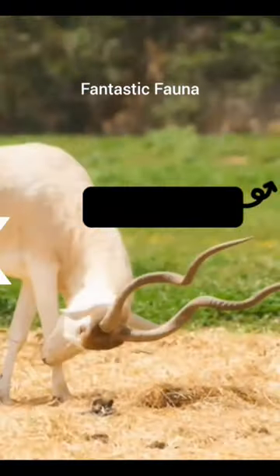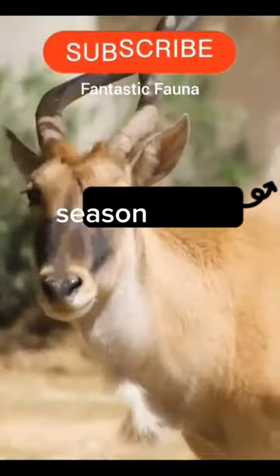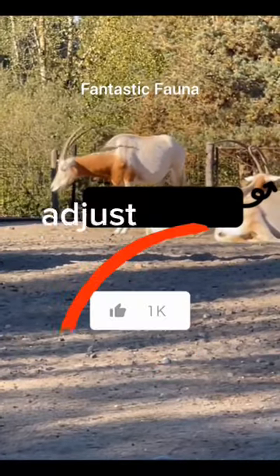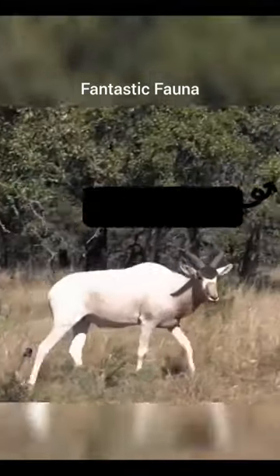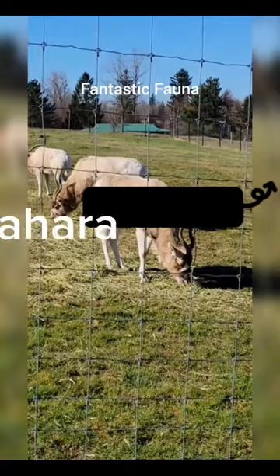The Addax Antelope has an amazing superpower: the color of its coat changes from season to season, which helps it adjust to the weather. For the hot days of summer, their coat is white to reflect the scorching heat of the Sahara sun.